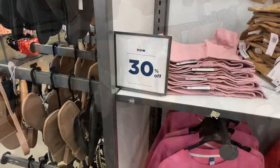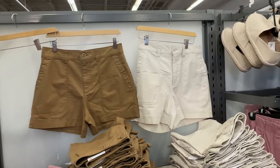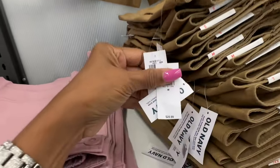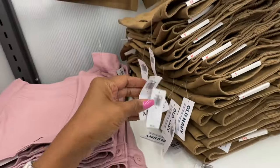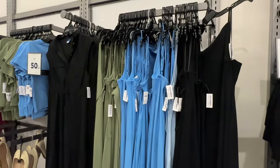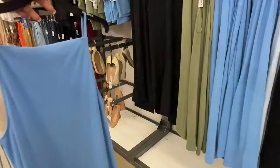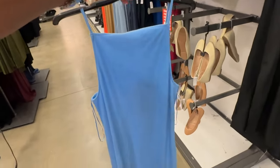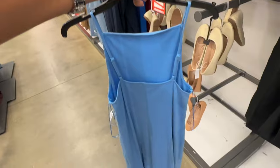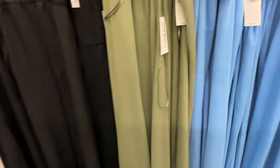30% off the short shorts over here. I like these maxi dresses right here — they have it in black, blue, and green. Simple pull-on, and they are $29.